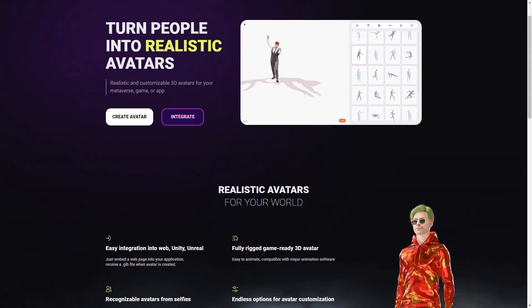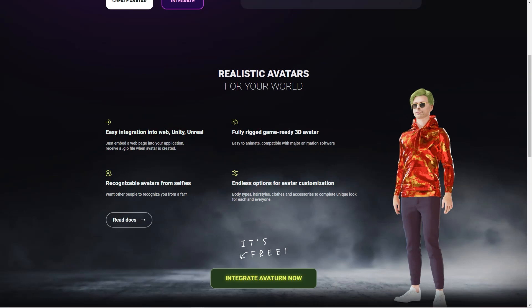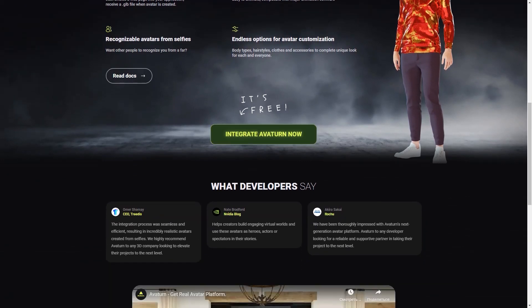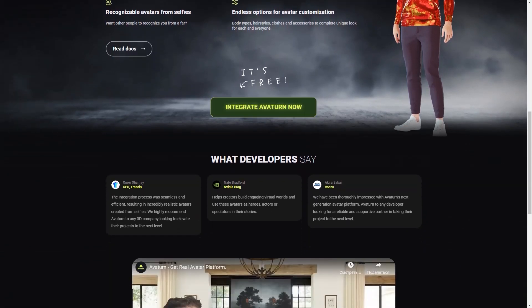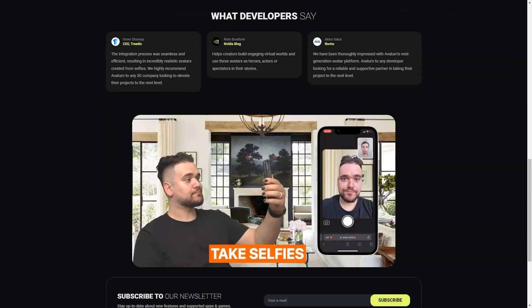Now let's talk about In3D. This platform is also a fantastic option for creating photorealistic 3D avatars. Unlike Avaturn, In3D uses your cell phone camera to create a 3D model of yourself. The process is quick and easy, and you can customize your avatar with various clothing and accessory options. You can also create groups with other users and communicate with them, which is excellent for people who want to connect with others in virtual space.